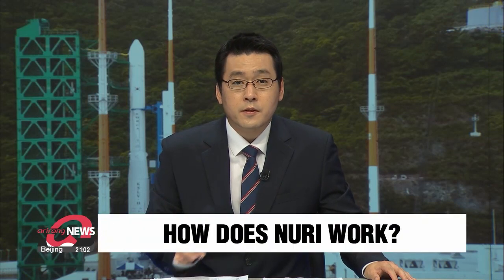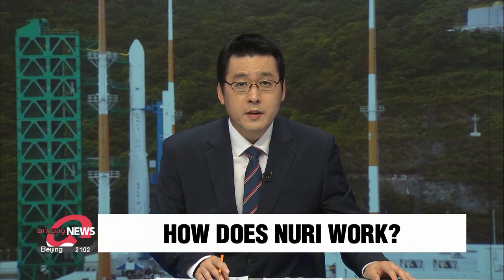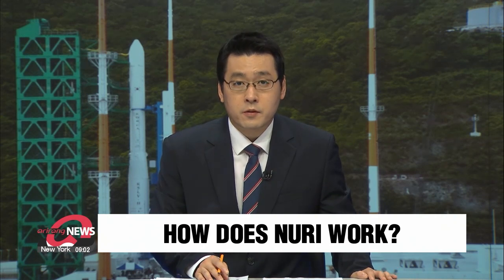With the launch of Nuri scheduled for Tuesday, attention is focused on the event being a successful one on the first go. But how exactly does the homegrown rocket make its way to space? Song Yoo-jin guides us through the process.